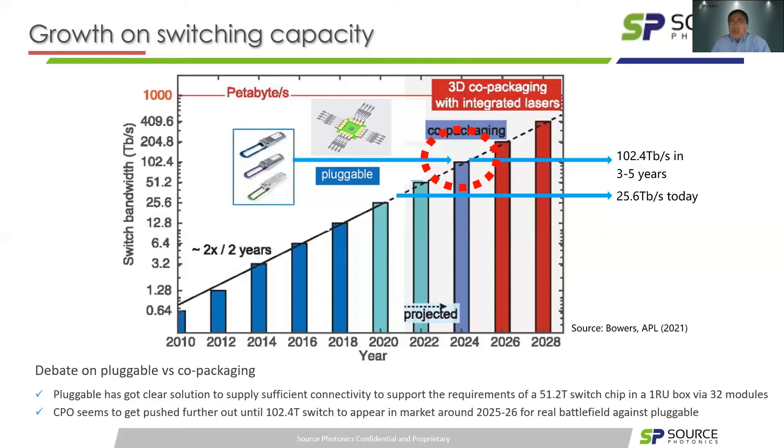Pluggables have got 1.6T solutions to support one RU 51.2T switches. So quite likely, the real battle between CPO and pluggables will start from the 102.4T switch. I'd like to emphasize that CPO used to be promised to kick in at 51.2T, but seems to have been pushed further out until the 102.4T switch, which may appear in the market around 2025 to 2026, as the real battleground against pluggables.